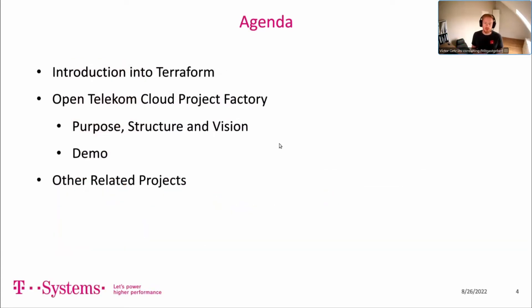Based on that, we want to show you the open source stuff we've developed for you, especially the Terraform OTC stuff. The agenda: we'll make a short introduction to Terraform, then switch to the OpenTelecom Cloud Project Factory — its purpose, structure, and vision. In the second part, Chan will do a live demo to show how easy it is to use. And later, we'll present some other related open source projects on the OTC.